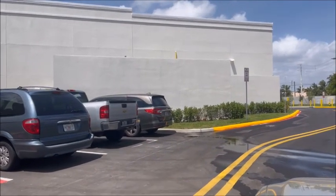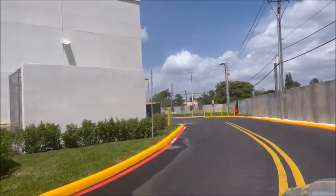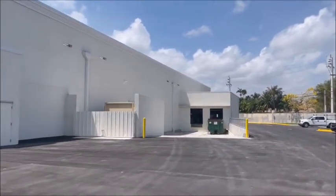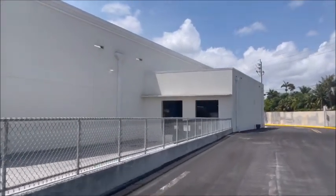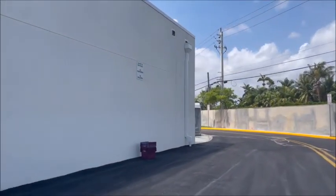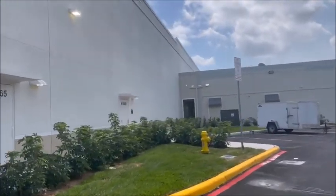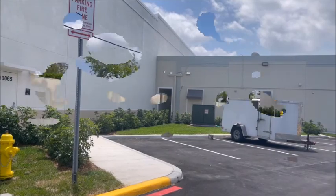Here we are March 30th, 2022. Just want to give everybody a quick tour. Looks like they're all done here in the back — see all the striping's done, the parking lots are all done. Looking pretty good. I'm going to go ahead and turn around now — we're going to go back the other way so we can see the other side.